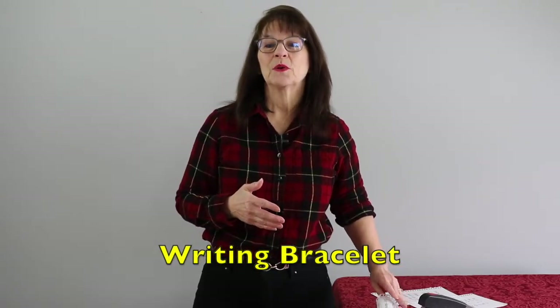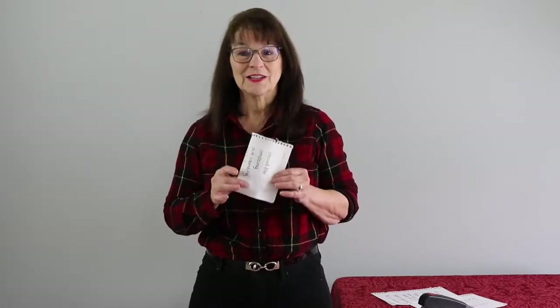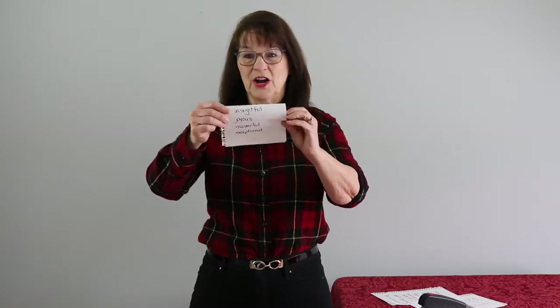Full disclaimer here, the one I saw was typed up and was overall much more polished than mine, but basically this is what they did. They just took a piece of paper, put some vocabulary on it, and then made it into a bracelet that the student could slip on and turn as they're writing.